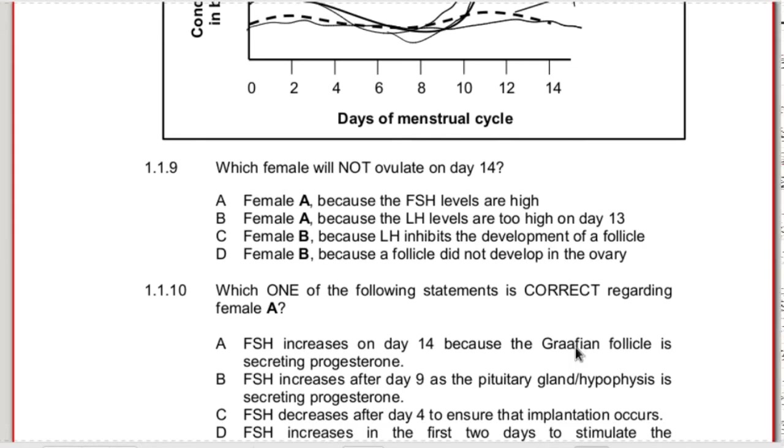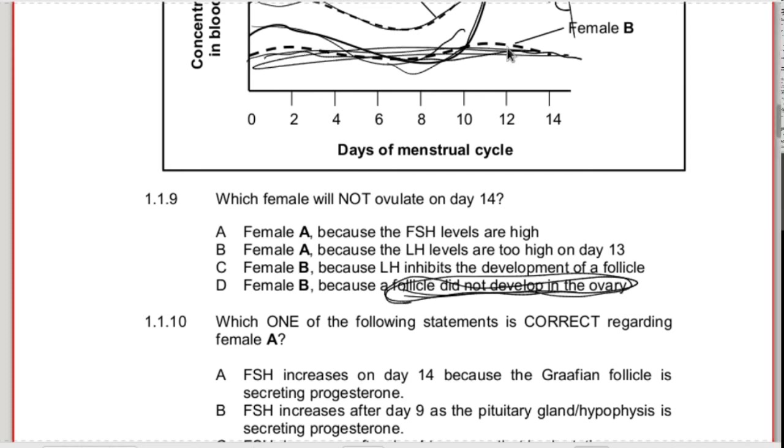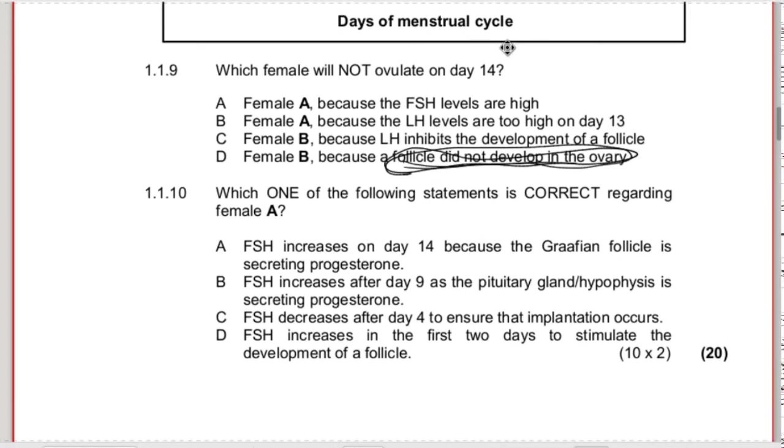That LH peak would cause the release of the egg cell - a process called ovulation. Which female will not ovulate on day 14? Most probably female B, because in female B the follicle did not develop - so there's no egg cell to release. LH was there, but the follicle did not develop. Not enough FSH was present, and so that's why there was no egg cell to release.